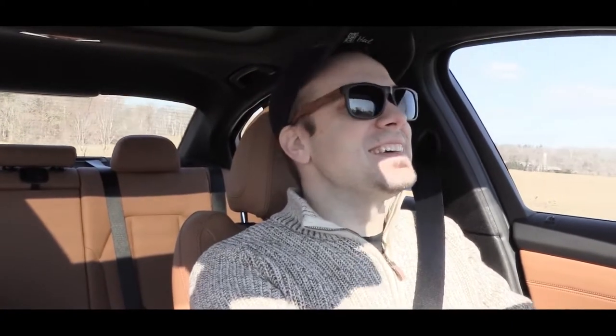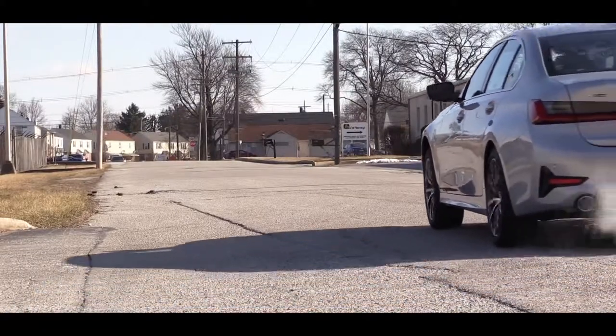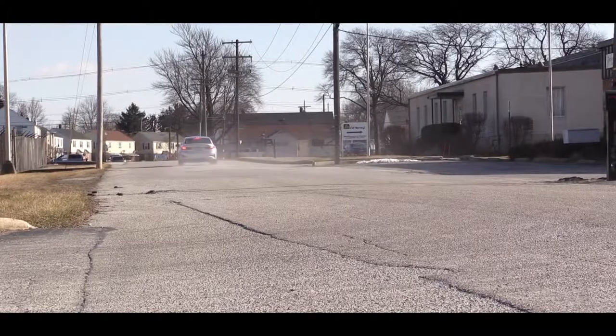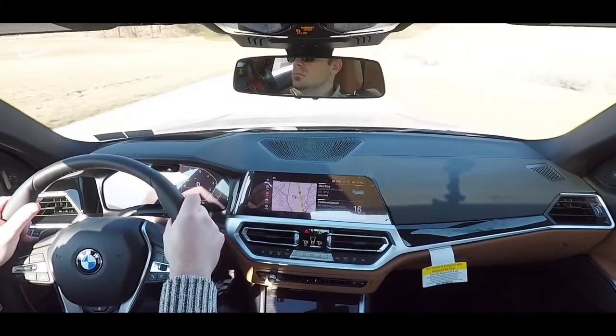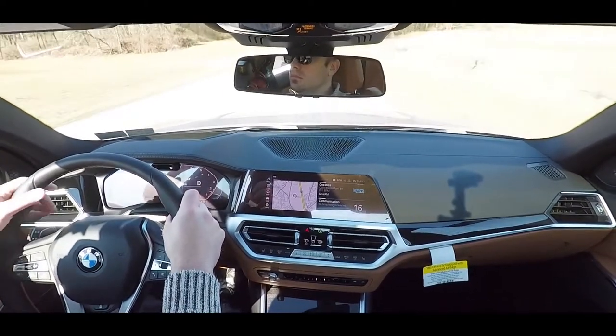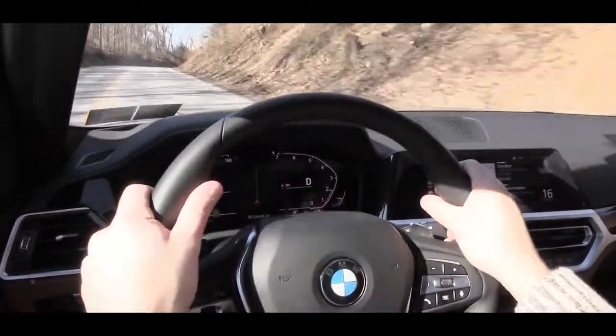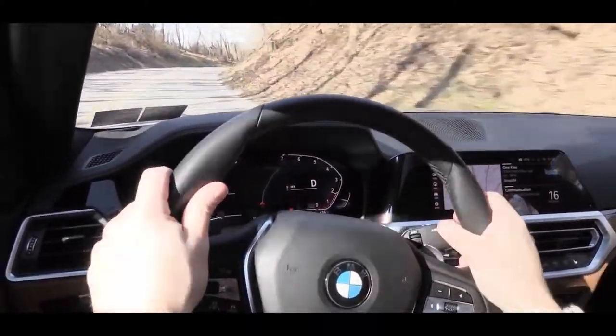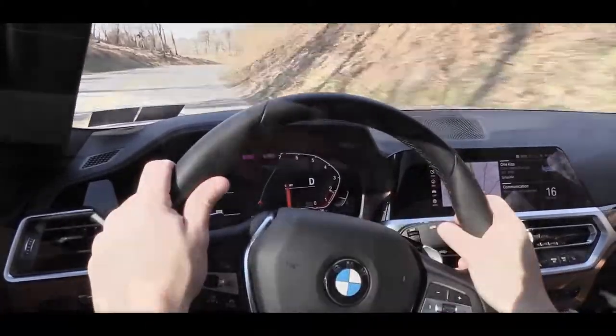To say that this thing is quick is an understatement — the 330i sedan is fast. It doesn't even have to be an M3; this thing is pretty darn quick. Definitely no issues with merging onto the highway. And you've got to love the xDrive as well — being that it is around 30 degrees out here in PA, the xDrive gives you the traction needed to put the power to the ground, unlike a rear-wheel drive version which might give you a little spinning. The xDrive definitely put the power to the ground.